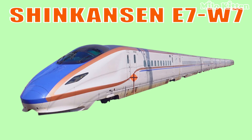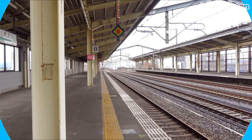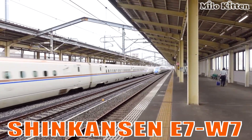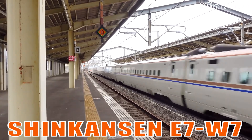This is the Shinkansen E7/W7, a comfortable and elegant high-speed train designed for the Hokuriku region, offering a smooth and quiet travel experience.